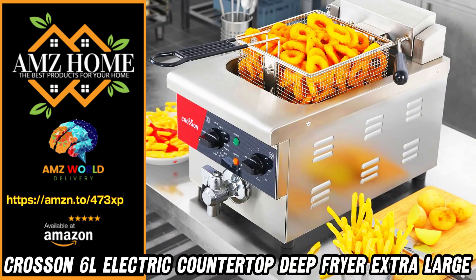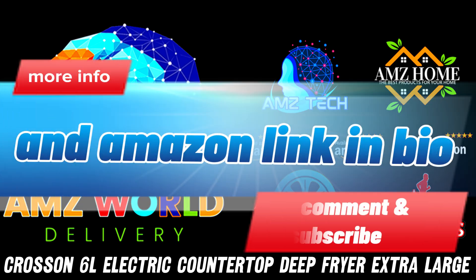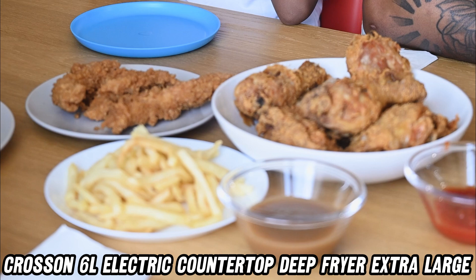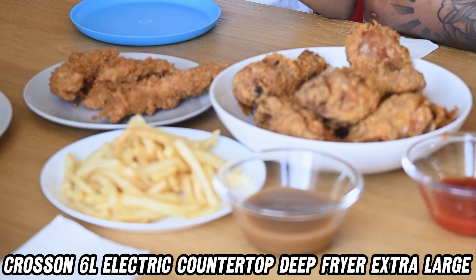Welcome to AMZ World, the place where you'll find the best Amazon product descriptions. Today, we're diving into a kitchen essential that could change the way you fry — meet the Crossan 6L Electric Countertop Deep Fryer.